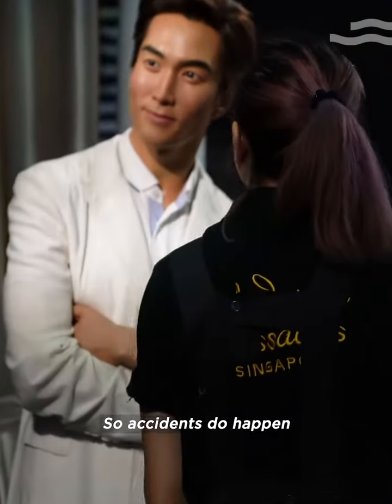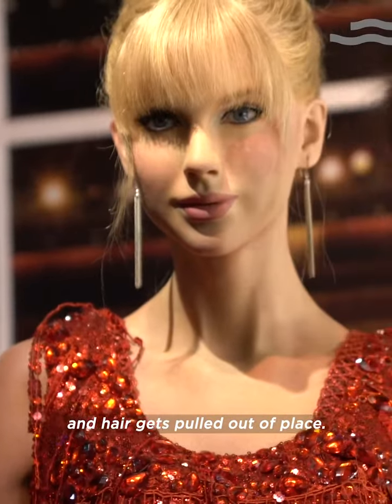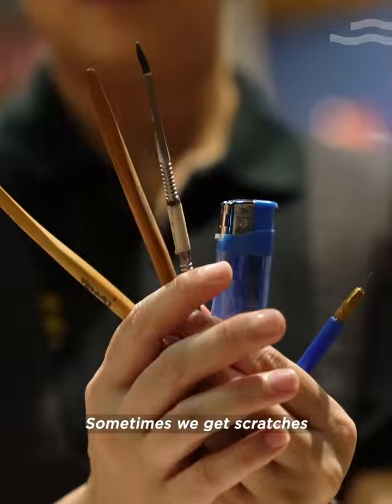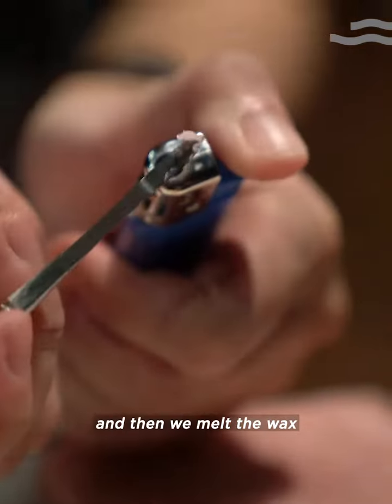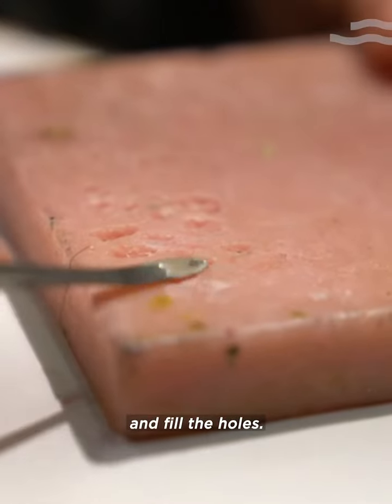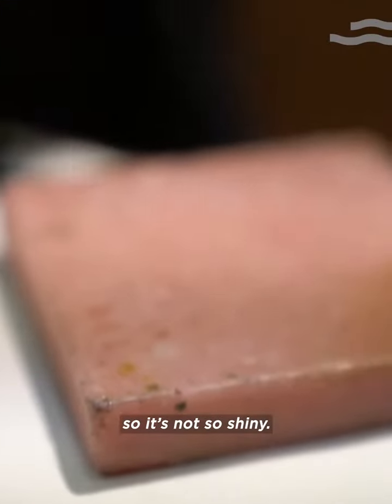Accidents do happen — clothes get snagged and hair gets pulled out of place. Sometimes we get scratches that are this bad. So we get a bit of wax, we melt it, fill the holes, and then we add a little bit of texture so it's not shiny.